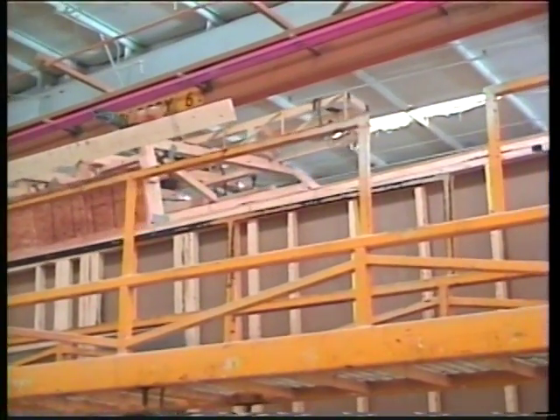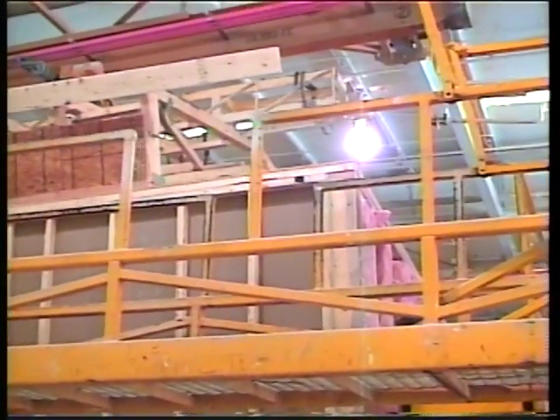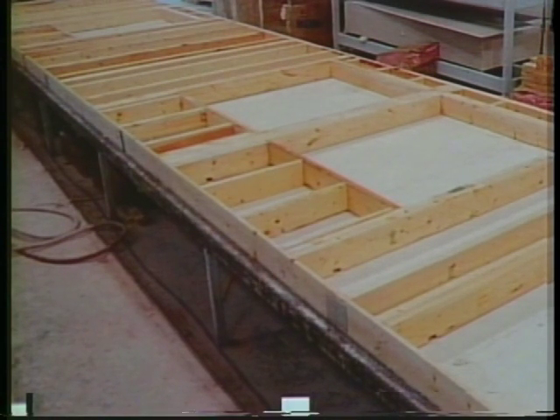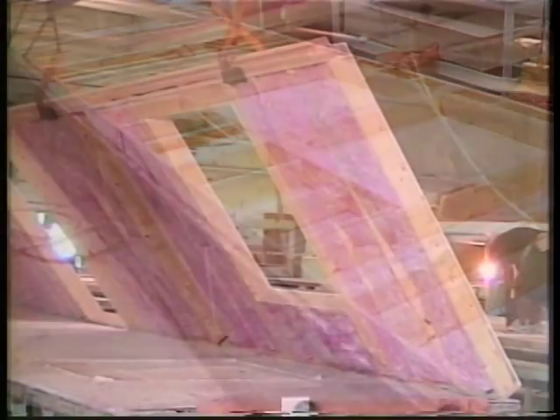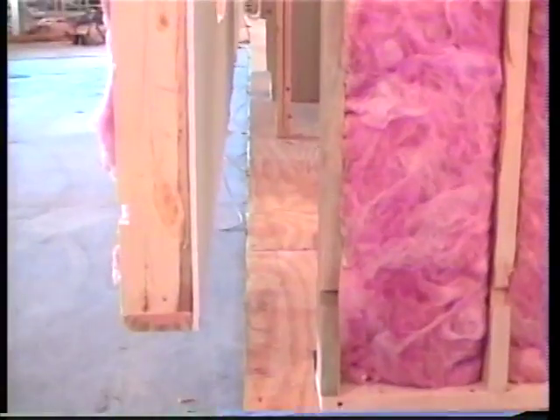As the home moves through the construction phase, the work is continually inspected by state quality control inspectors. R11 insulation is installed underneath the subfloor. Exterior walls are constructed in a horizontal position — template guides assure that every stud is exactly where the engineers intended. Exterior walls are built with 2x6 studs, 1.5-inch sheathing, and R19 insulation. After being constructed horizontally, the exterior walls are carefully lifted onto the subfloor and secured.